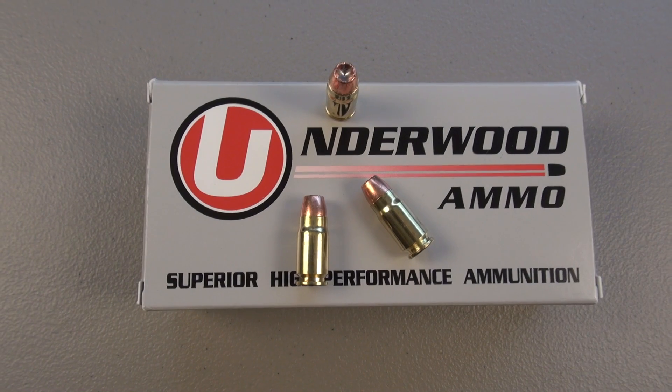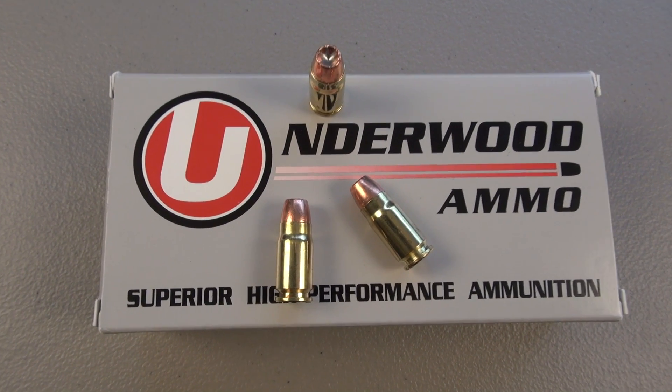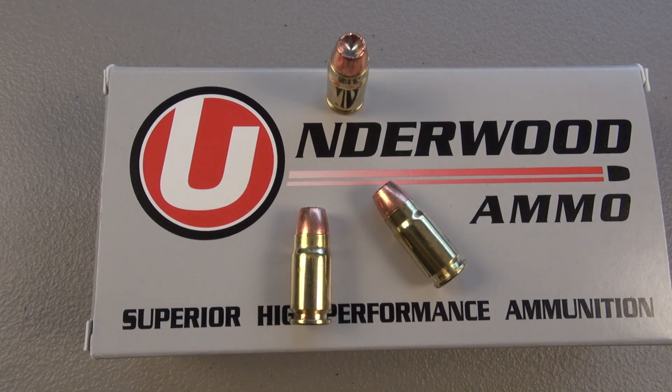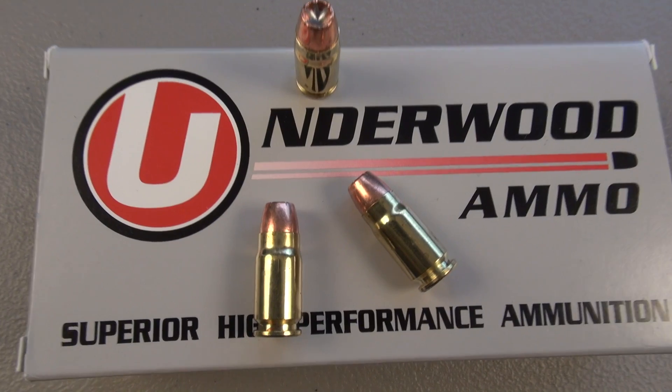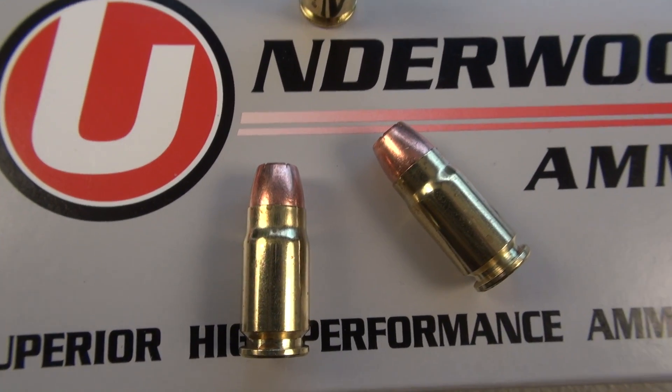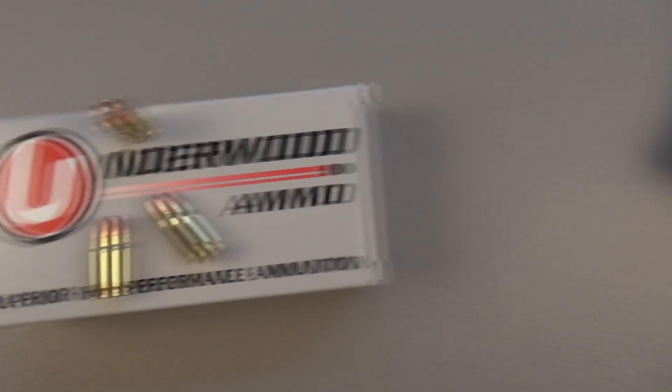Hey everyone, TN Outdoors 9. We've had some 45-mile-per-hour wind gusts today, so I'm bringing this into the garage. Ammo test: .357 SIG, and Underwood Ammo's configuration of the 125-grain Gold Dot from Speer. We're going to come back to this box in just a second.